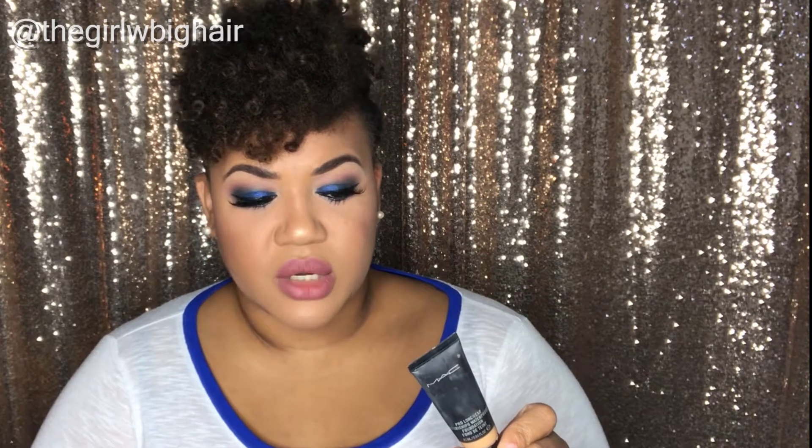I have two foundations on this list. The first is the MAC Pro Longwear Waterproof Foundation. This stuff is the bomb. I'm in shade NC44 in winter and NC45 in summer. It's a really good everyday foundation. It's kind of expensive — I want to say it retails for around $36. I haven't had to buy a new tube yet. They do have a non-waterproof formula, but I've only tried the waterproof one and it is the bomb.